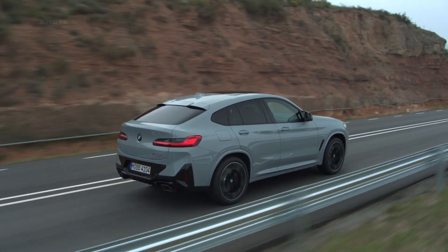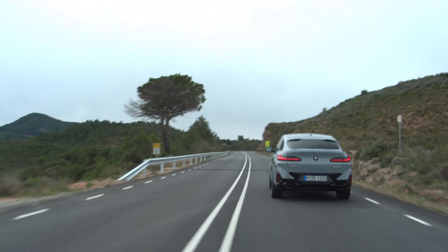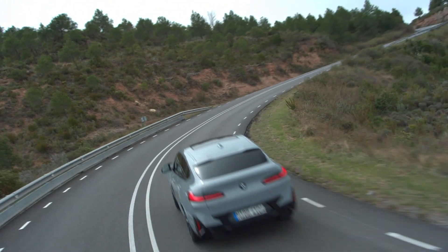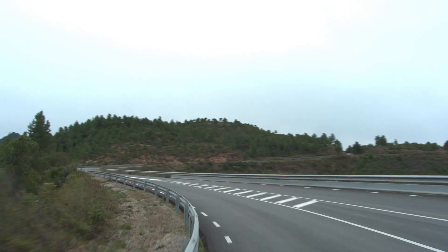Does it work? Somewhat, we think. BMW follows its own unique design philosophy, with wrinkled surfaces and muscular elements. The new X3 and X4 don't really look more modern, but they look different, and perhaps that is the entire point.